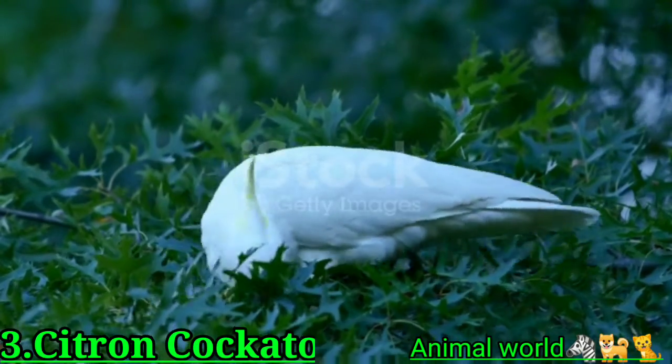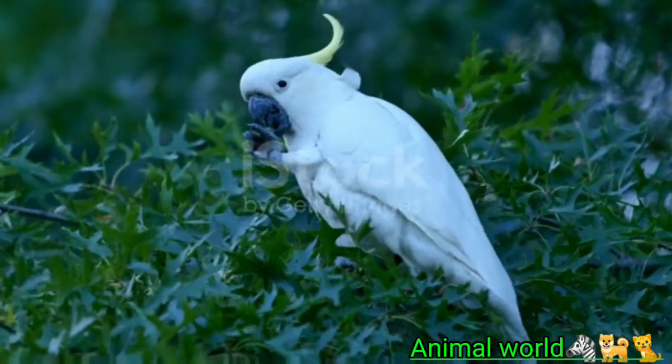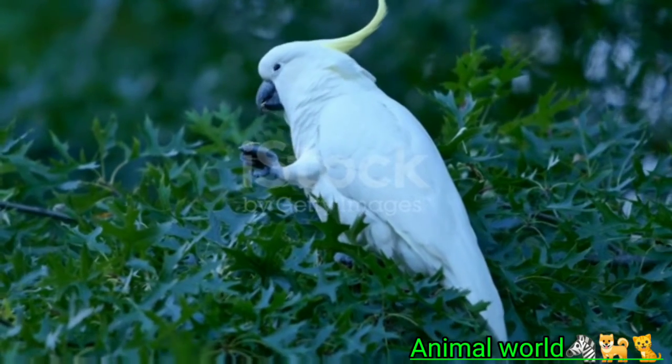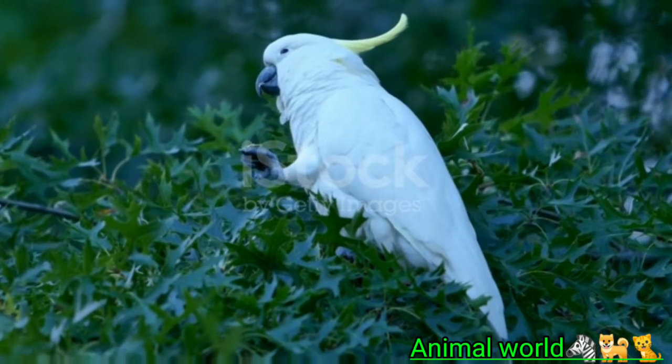Citron cockatoos are quieter than most cockatoo species. However, they have big personalities and love to play and interact with their caretakers. Inquisitive and affectionate, a citron cockatoo will want to be by your side all day long, so be prepared to spend several hours per day with this bird.